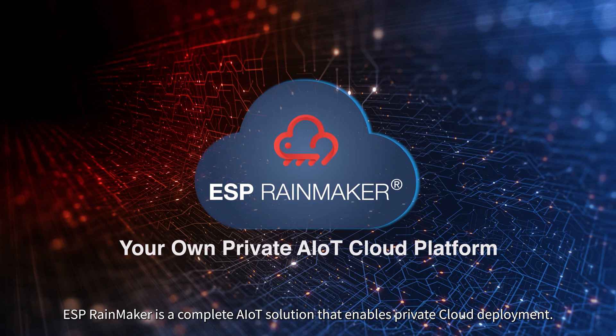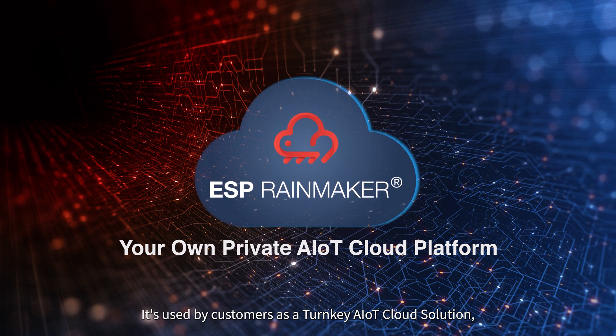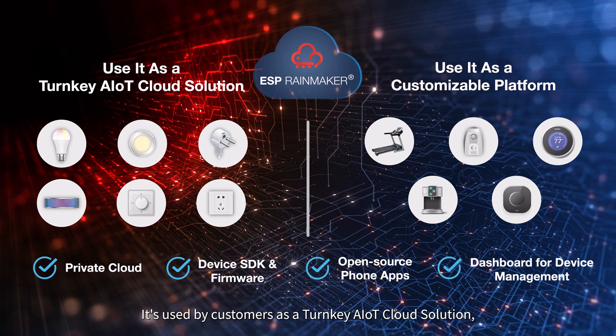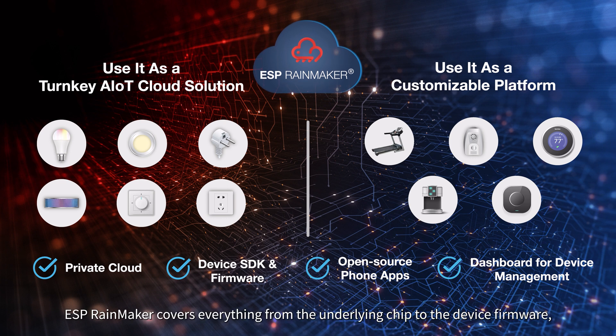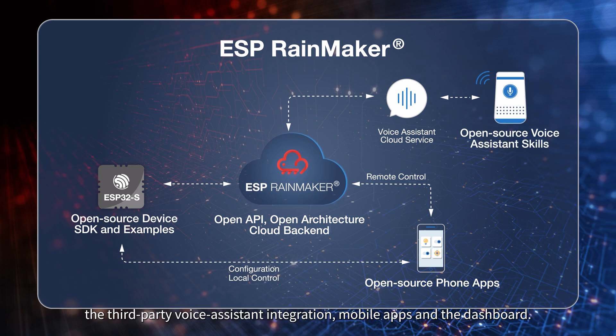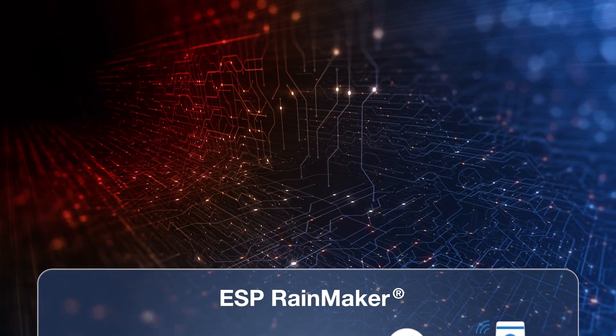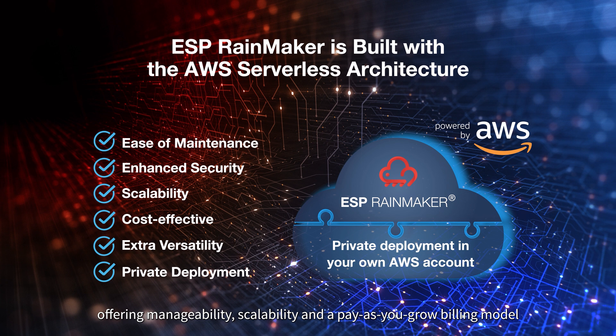ESP Rainmaker is a complete AIoT solution that enables private cloud deployment. It is used by customers as a turnkey AIoT cloud solution or as a platform for building a customizable AIoT cloud. ESP Rainmaker covers everything from the underlying chip to device firmware, third-party voice assistant integration, mobile apps, and the dashboard. It is built with AWS serverless architecture, offering manageability, scalability, and a pay-as-you-grow billing model that addresses a diverse range of business needs.